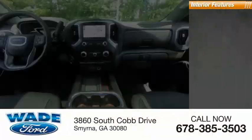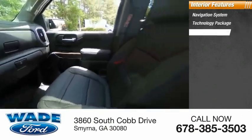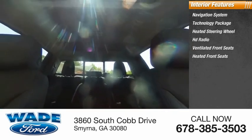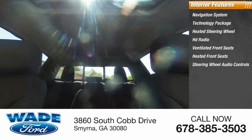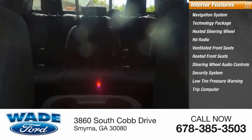Inside you'll find a navigation system, technology package, heated steering wheel, HD radio, ventilated front seats, heated front seats, steering wheel audio controls, security system, low tire pressure warning, and a trip computer.